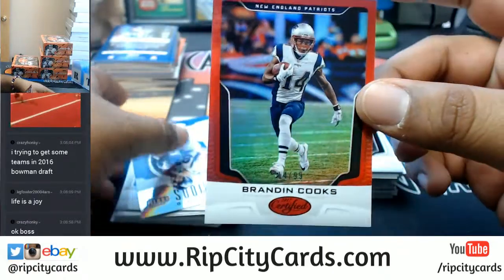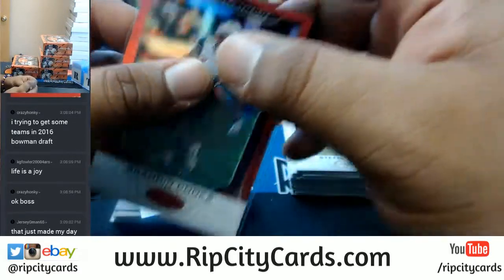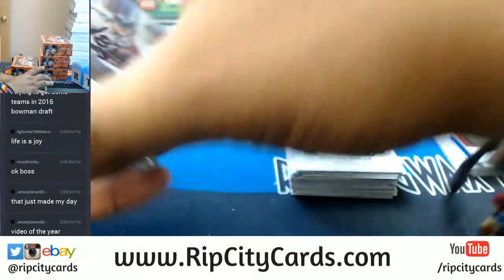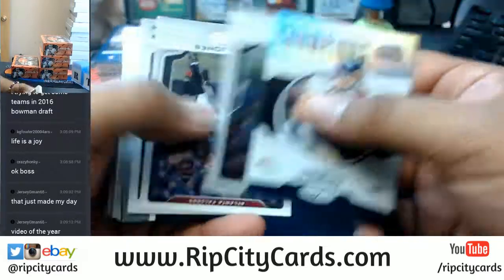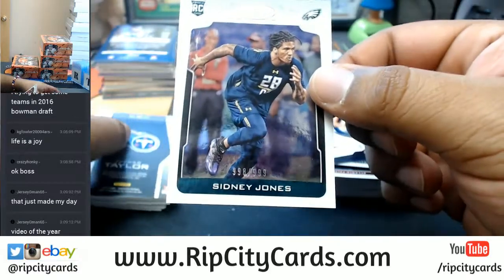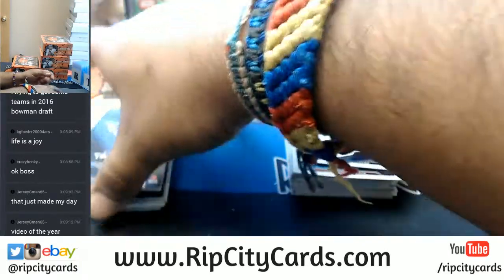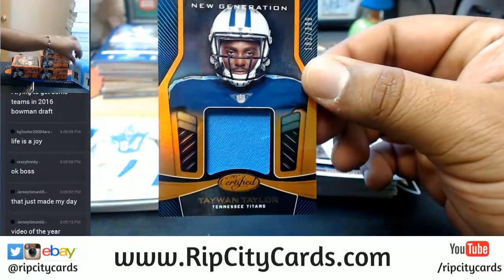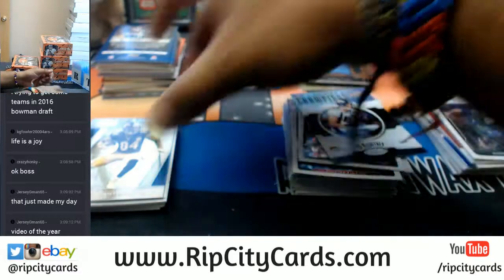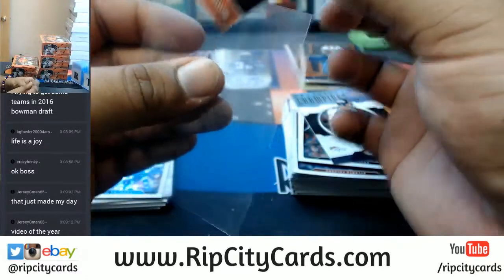Everyone's favorite, Brandon Cooks to $99. Jersey G, man, you know that's not me doing those backflips, right? I'm not anywhere near that athletic — unless you're talking about the blazing fast 40 speed. Sidney Jones for the Eagles. Taewon Taylor to $399 of the Titans.